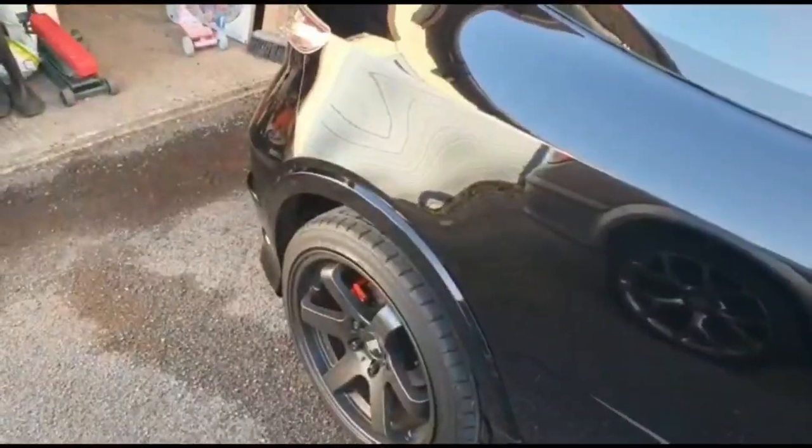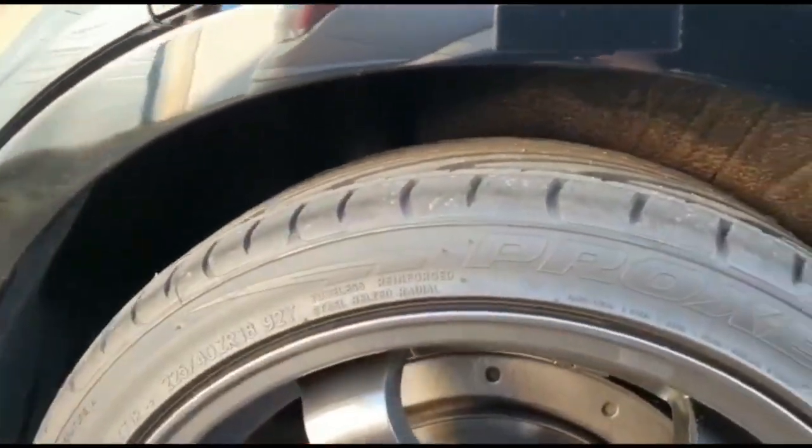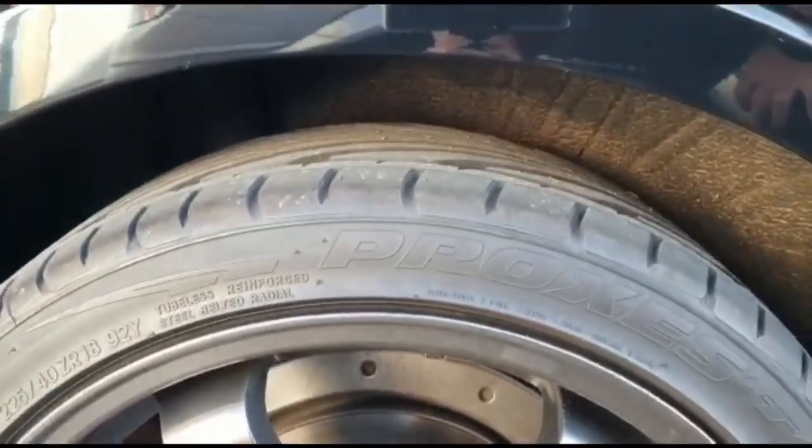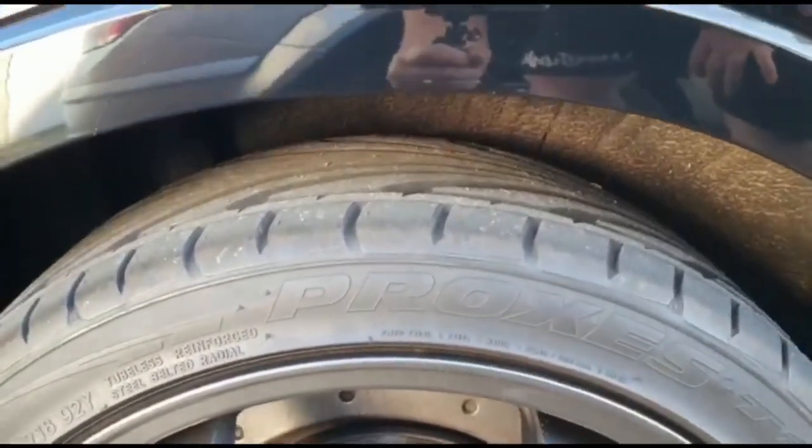So yeah, toying with the idea of lowering it. Ben obviously wanted me to lower it, because that's just Ben. It does look a little bit higher on the rear, I must admit. But my driveway isn't the best to get in, so I don't want to be scraping the bottom of it.